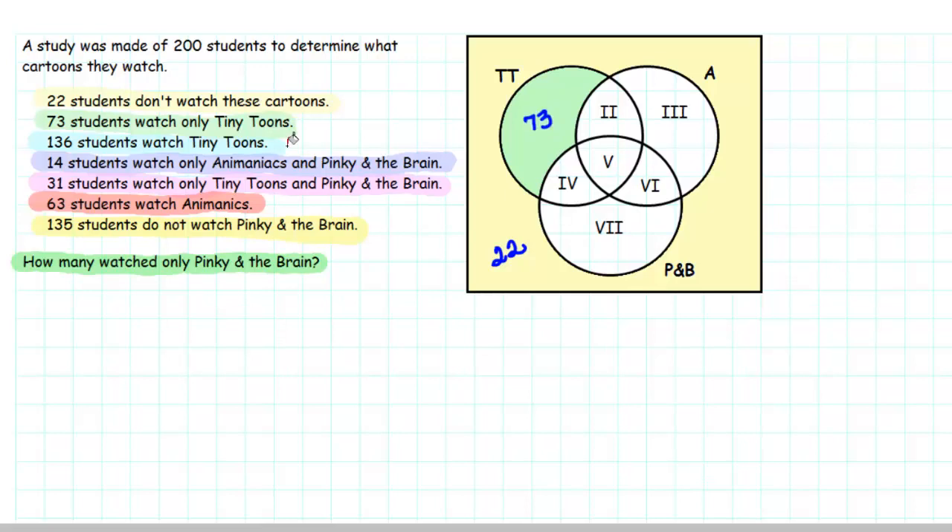We're given that 136 students watch Tiny Toons. However, Tiny Toons is everything inside of the Tiny Toons circle, and that includes four regions rather than one, so we'll come back and fill that in later. We know that 14 students watch only Animaniacs and Pinky and the Brain — that corresponds with Region 6, so we put 14 in Region 6. We know that 31 students watch only Tiny Toons and Pinky and the Brain — that corresponds with Region 4, so we put 31 in Region 4.